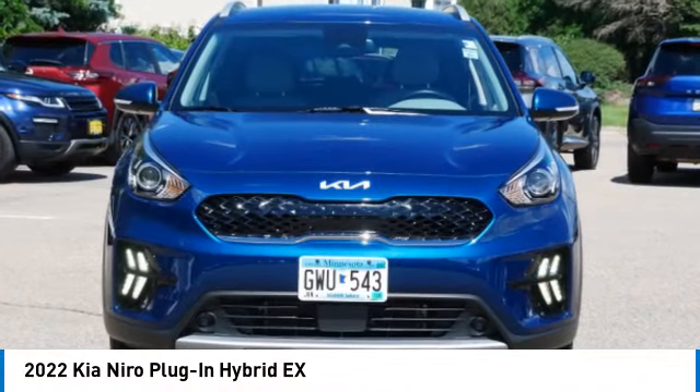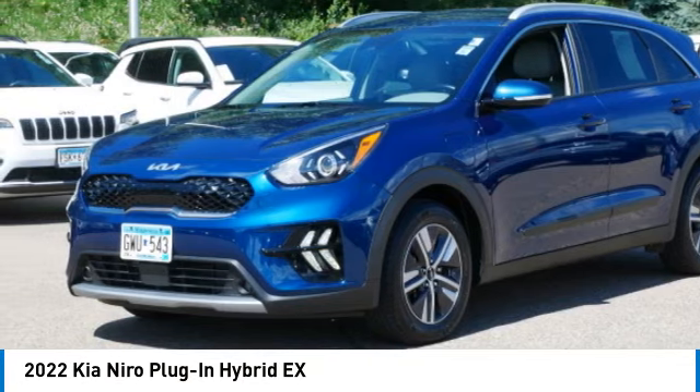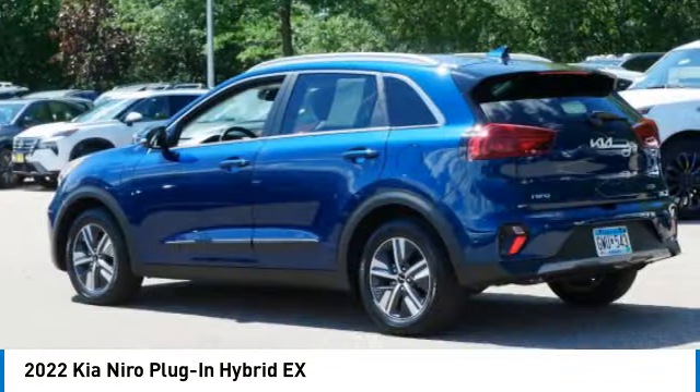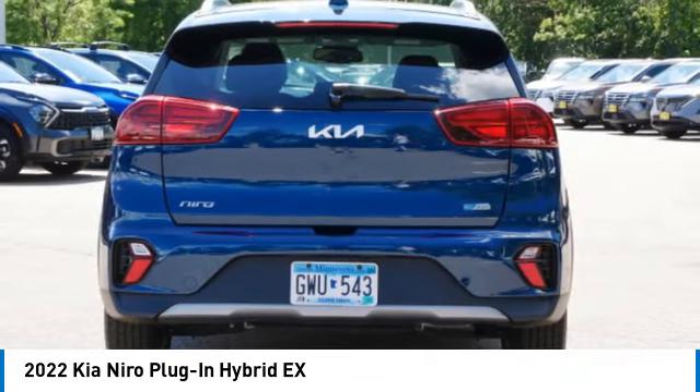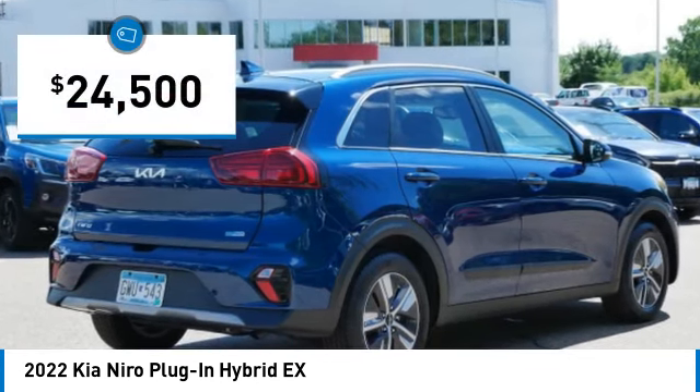Take a ride in the 2022 Kia Niro plug-in hybrid. The Kia Niro plug-in hybrid provides unlimited functionality — it offers plenty of space, lots of technology, and the efficiency that you're shooting for in this hybrid crossover.